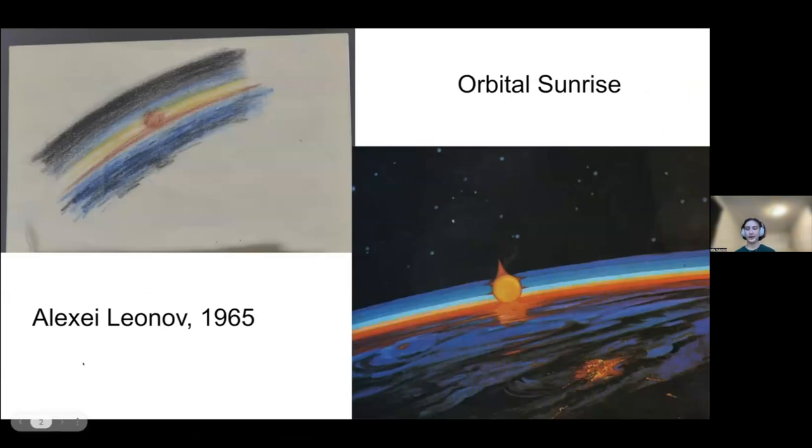Art has always been a part of our fascination with space. It can express the wonder and awe we feel, and it can show us the beauty of space. Primarily, art is used to communicate emotions and sensations. On the left is the first art made in space, by Cosmonaut Alexei Leonov in 1965 — he drew that while in orbit.